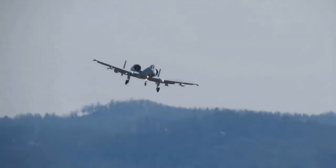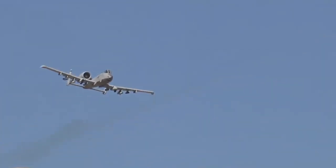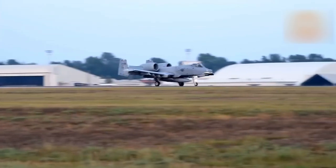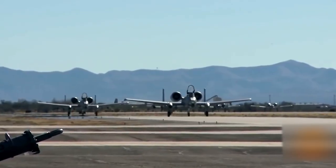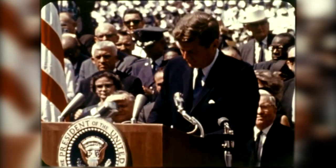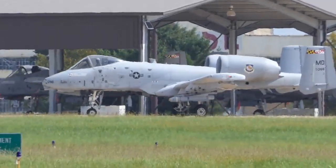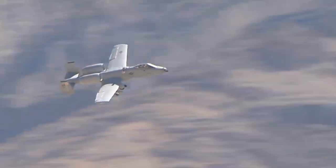The maximum speed the A-10 can reach is 420 miles per hour. It can rise to a height of 45,000 feet, the takeoff weight limit is 51,000 pounds, and its flight range is up to 800 miles. The Cold War never developed into a hot one, and the USSR collapsed, unable to withstand the arms race. But the United States was in no hurry to retire the attack aircraft and found use for it in other conflicts that were not so large scale.